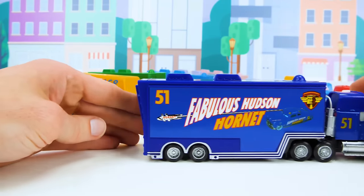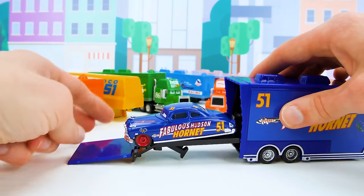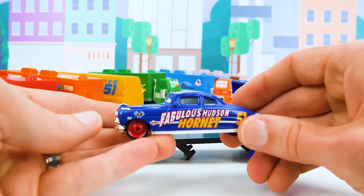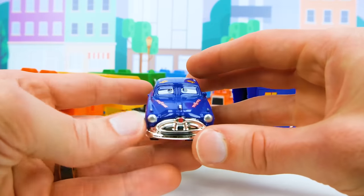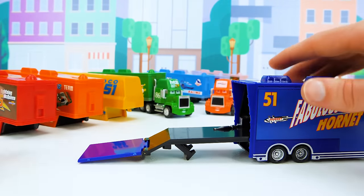Let's check out that car inside. Here's the fabulous Hudson Hornet with his old-fashioned classic stylings. This racer's been around for a while, but don't count him out — he's super fast.